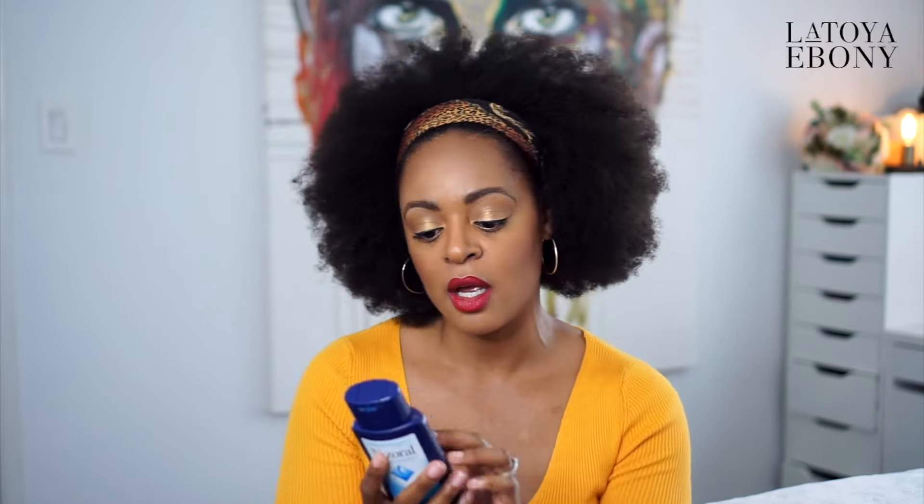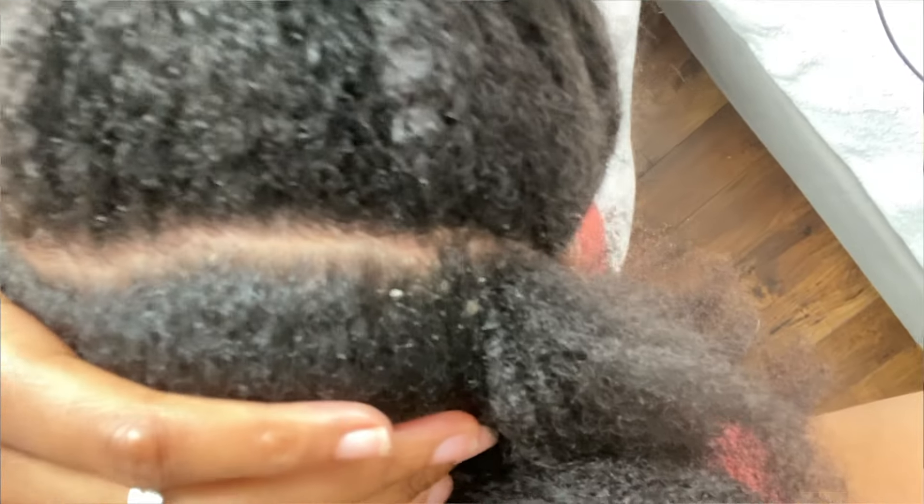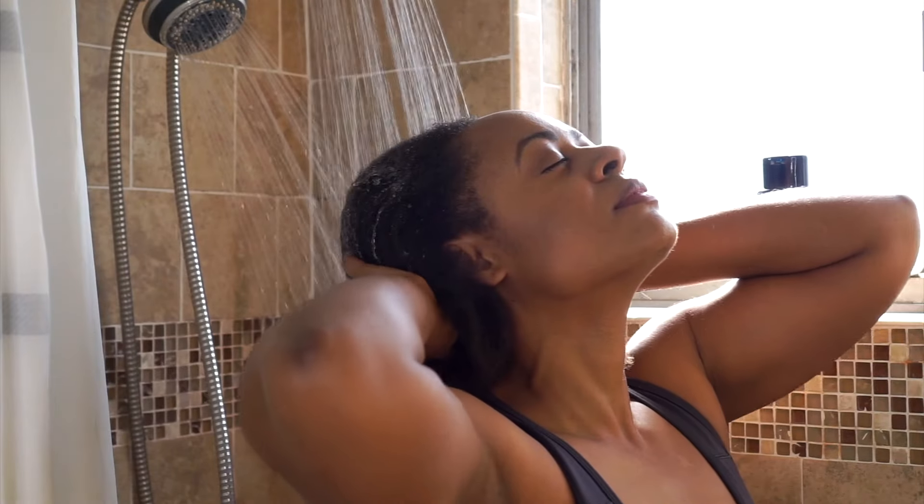But what makes this work? The active ingredient is ketoconazole. There is 1% ketoconazole in this, and it is an anti-dandruff shampoo. I was suffering from dandruff, but it has also done an excellent job of clearing up my seborrheic dermatitis as well.